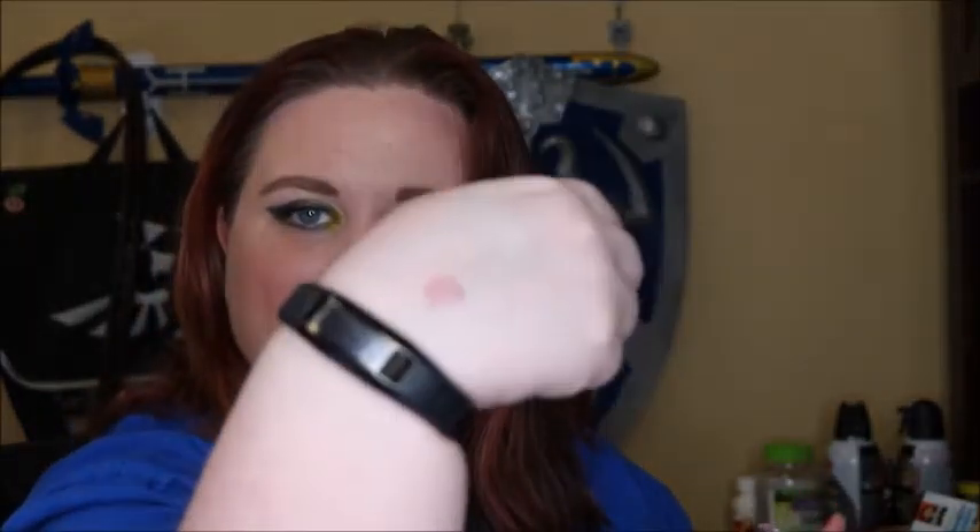Two things that did work really well for me: this Cover FX Shimmer Veil in the shade Amethyst. I was able to wear this on my eyes and it actually stayed. It did fade a little bit, but I think if I go in with a similar colored eyeshadow that would keep it from fading. It didn't crease or anything like that, and I was so scared it was going to because I have really, really oily eyelids.